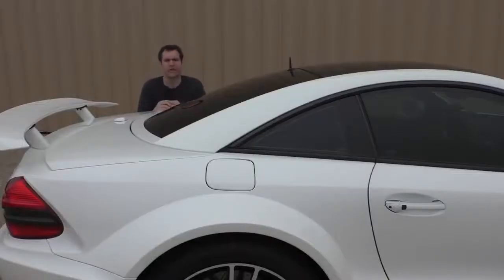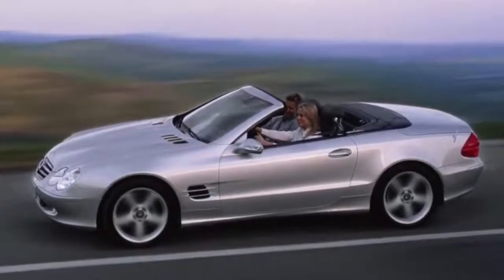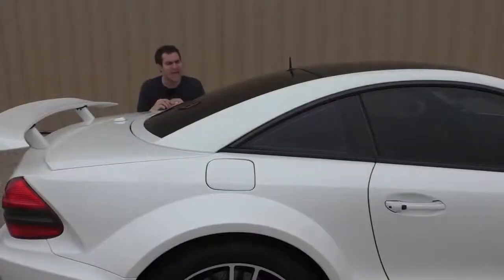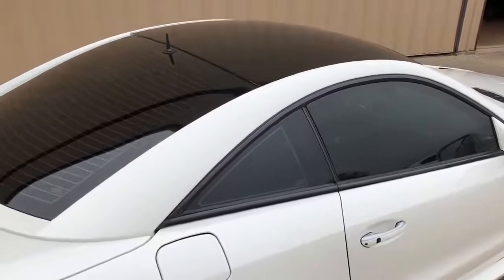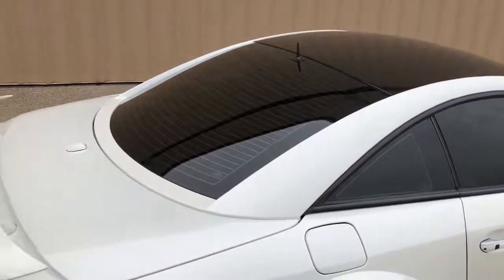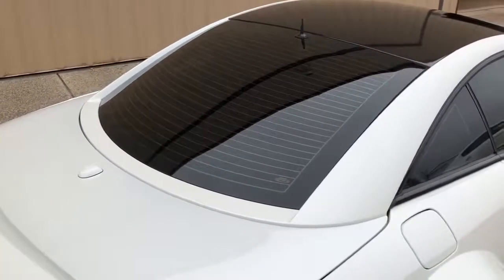While car enthusiasts appreciate those fender flares, they are not my favorite exterior design detail on this car. That honor goes to the roof. Every other Mercedes SL from this generation was a convertible — the SL65 Black Series had a fixed roof. It was a coupe. Mercedes-Benz created an entirely new body style just for this car, even though they were only making 350 units. That is a truly insane investment.